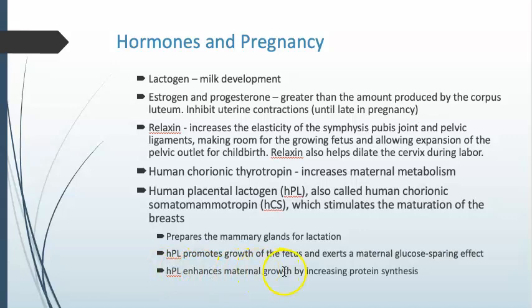Human placental lactogen will also enhance maternal growth and increase protein synthesis — the mom's body has to get stronger to carry that extra weight. Estrogen and progesterone are being produced by the corpus luteum; these inhibit uterine contractions because you don't want to shed that inner lining and lose the pregnancy. Relaxin will relax various connective tissue throughout the body, most specifically the pubic symphysis and the ligaments in the pelvic area, to allow for stretching of the birth canal.